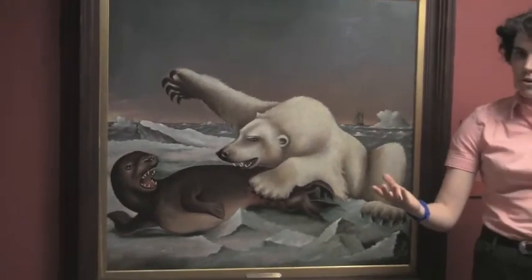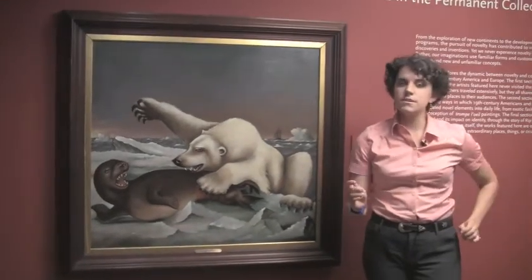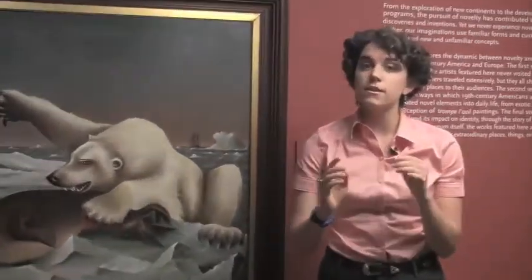You can see this work, and several others, in the exhibition How Extraordinary Travel, Novelty, and Time in the Permanent Collection.